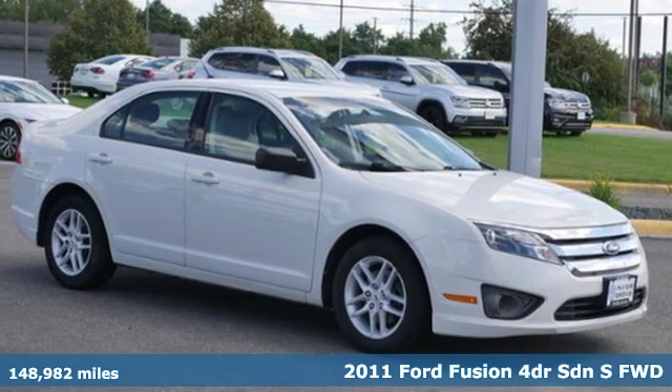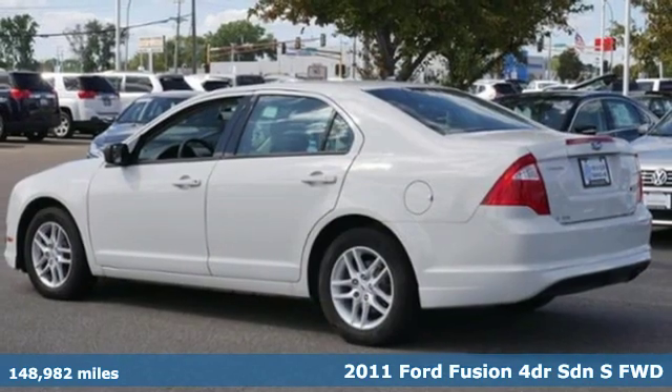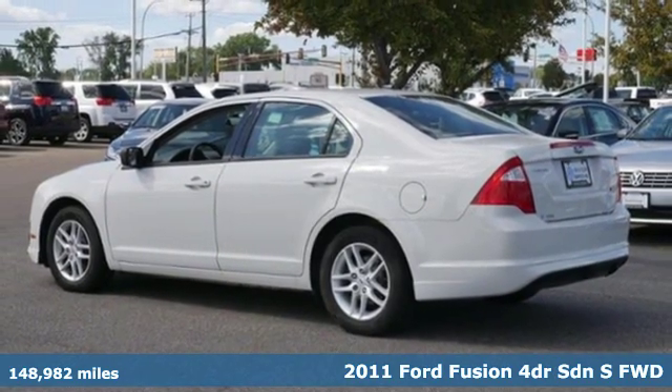It's a 2011 Ford Fusion. Always inspiring and infinitely empowering. This breaks the sedan mold.